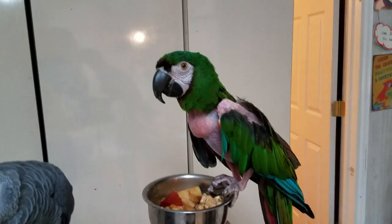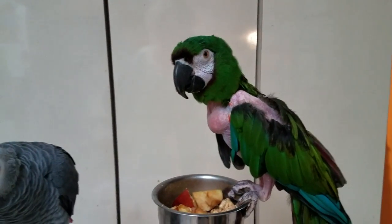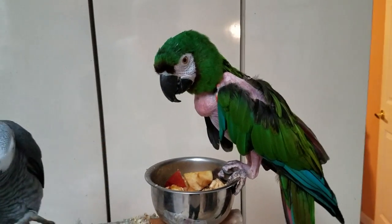Baby is called a severe macaw. Baby is 27 years old, and he was also a gift to me a long, long time ago.